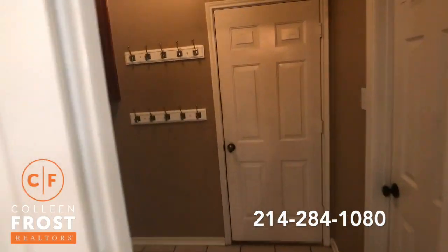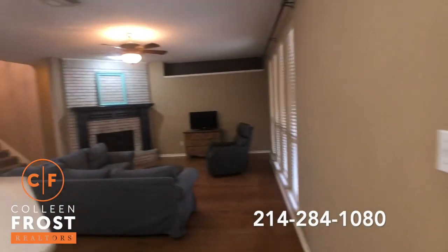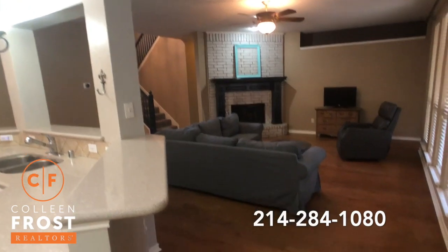Here we have a quick peek of the utility room. Again, look at these gorgeous hardwood floors.